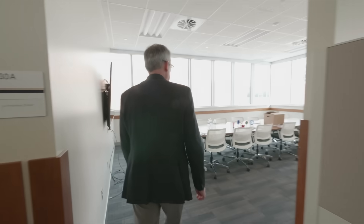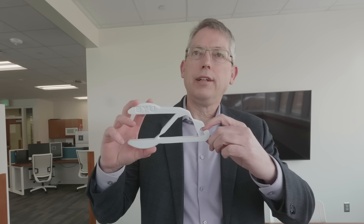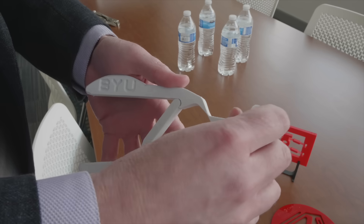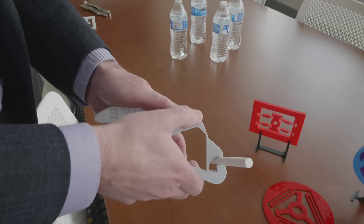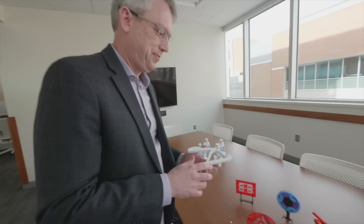Probably the first compliant mechanism I ever designed was this thing. What it is, is a compliant mechanism that is a gripper. You can put something in there and it'll get actually a really high force — I can put that in there and it breaks the chalk. What if you put your finger in there and squeeze it? You would scream in pain.